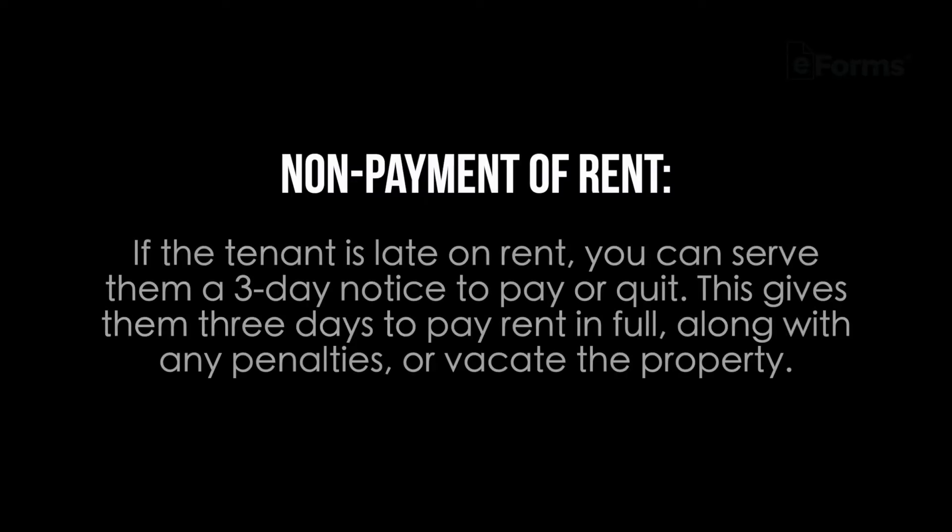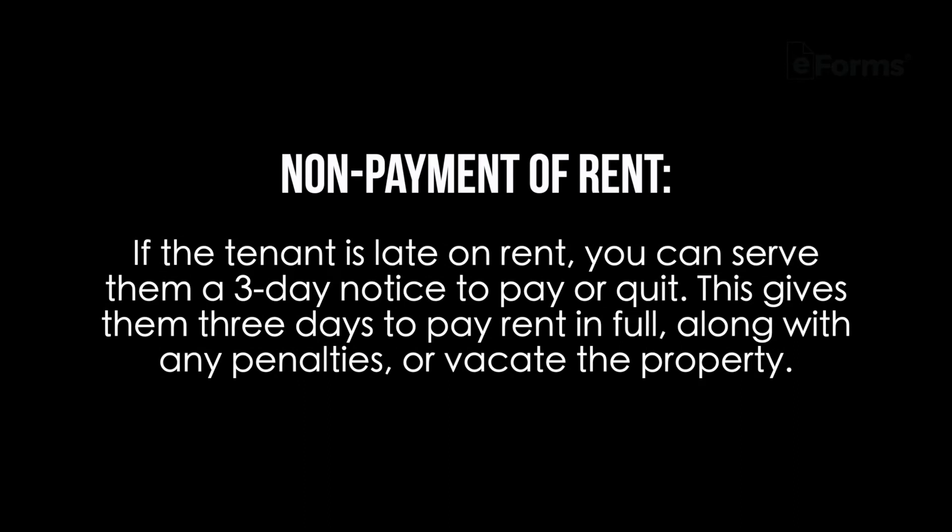Non-payment of rent: if the tenant is late on rent, you can serve them a three-day notice to pay or quit. This gives them three days to pay the rent in full along with any penalties, or vacate the property.